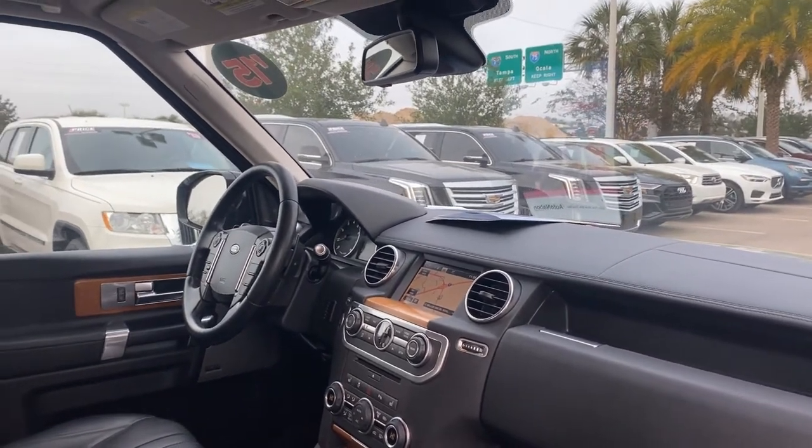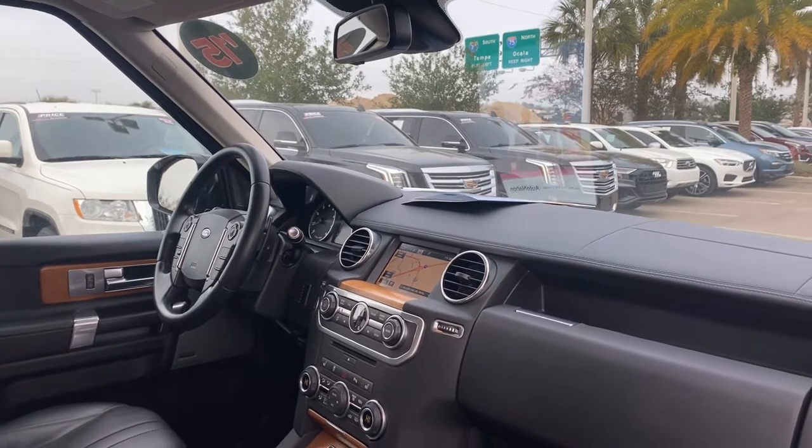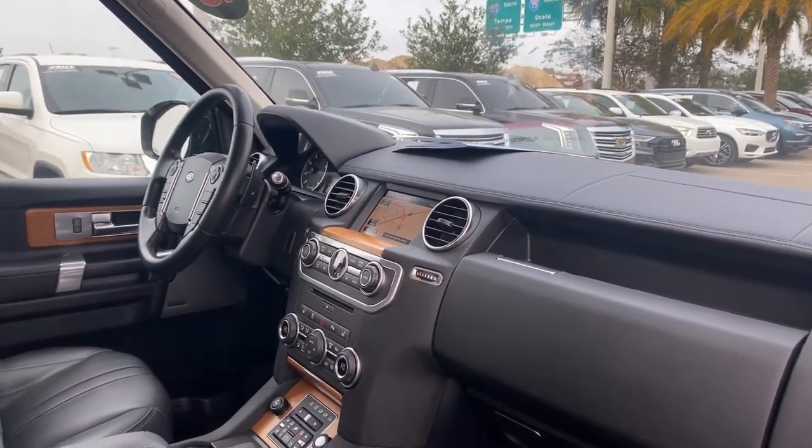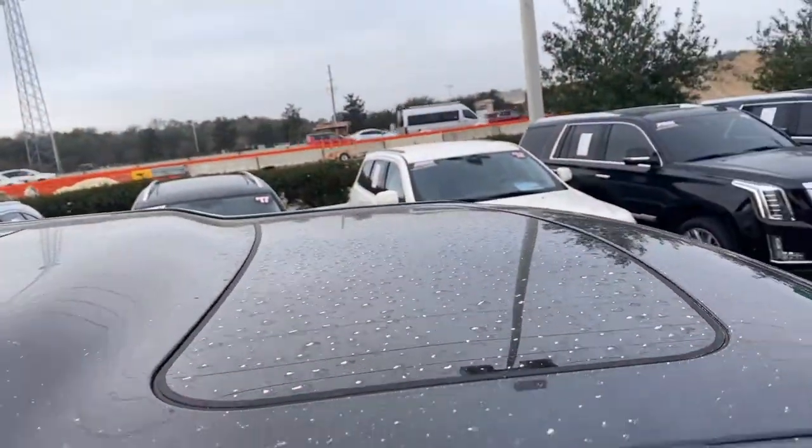Bluetooth for your cell phone, home link for garage door, push button start, navigation, heated seats front and rear, CD player, and power moonroof.